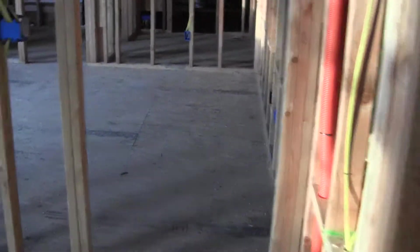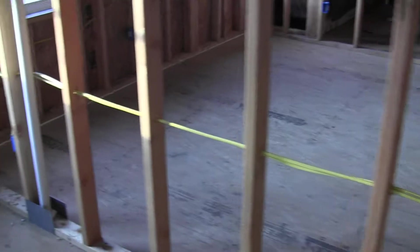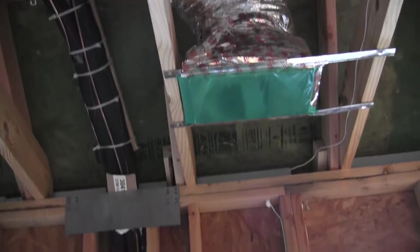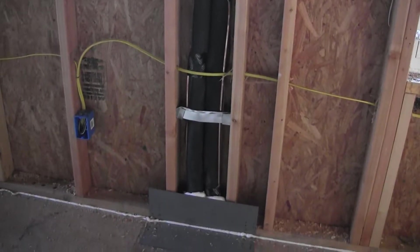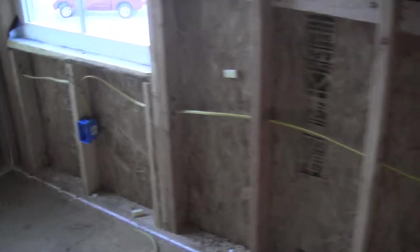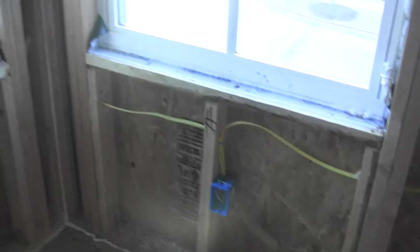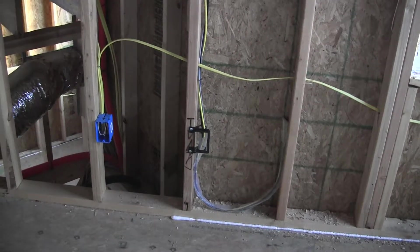Moving past the entrance to the bedroom there's another plug on the wall, and the other end of that wall has a plug on it as well. Moving past the window you'll see the refrigeration pipes for the two air conditioning units coming down the wall, and then a plug to the left of that. Moving over to the last window on that same wall there's a plug directly below the window, and in the corner on the next wall there's a TV outlet and a plug.